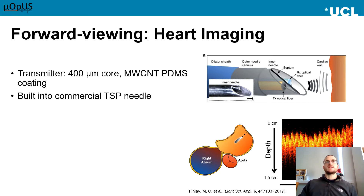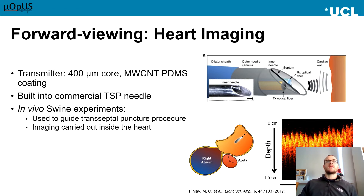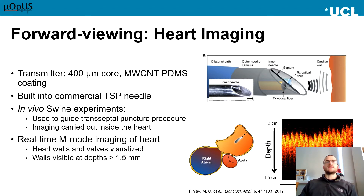The device was then tested in a preclinical setting in vivo in a swine model. Imaging was carried out inside the swine heart, and the heart walls were visible and displayed in real time. We can see in the video that it demonstrates the visualisation of the left atrial wall after crossing the atrium. We can see it moving further and closer to the probe as the heart beats and the animal is breathing.